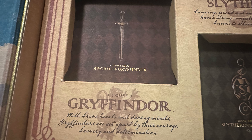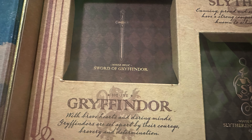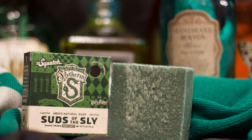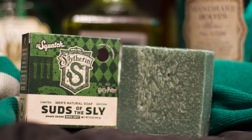Which of you lionhearts dares to wield this brick? Ten points for Gryffindor. Now we have some house bias. With Slytherin's suds of the sly — a zero-grit bar as sleek and smooth as that basilisk that killed your classmates last semester.